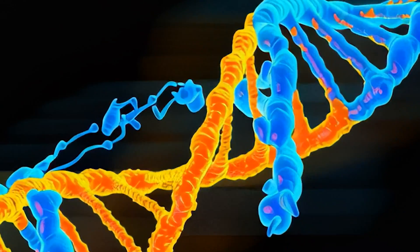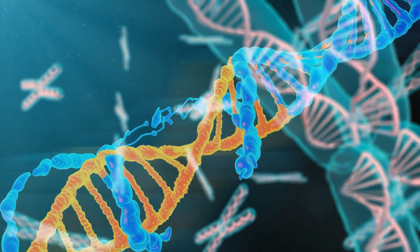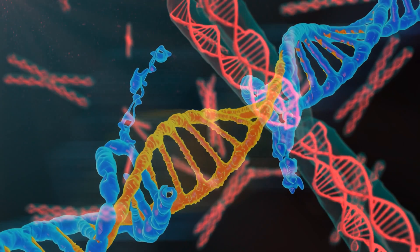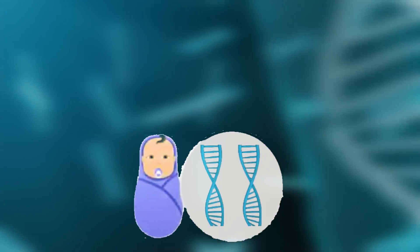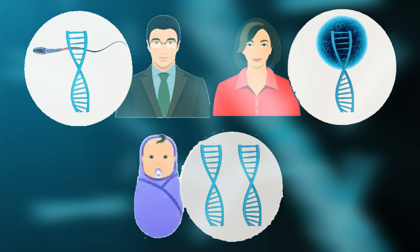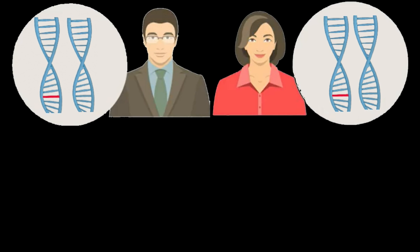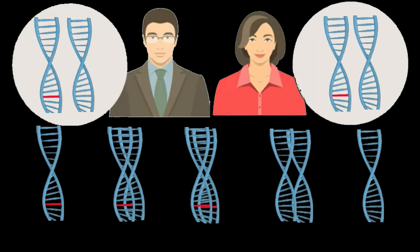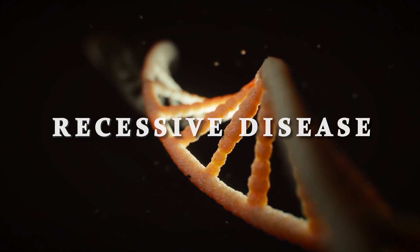Mutations are errors in the genes which can affect their function. In some cases, a mutation may reduce the function of the gene a little bit; in other cases, it can completely stop the gene function. In most cases, a person has two copies of each gene — one from the sperm and one from the egg. A mutation is said to be dominant if only one copy is enough to produce a disease. If two mutations are needed, one from each parent, then it is called a recessive disease.